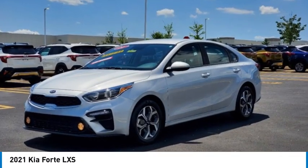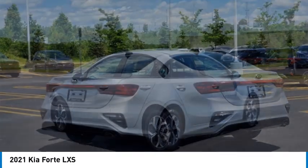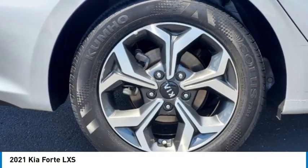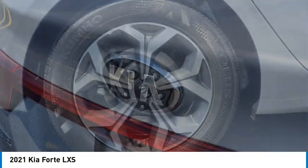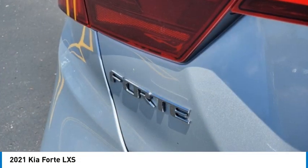You are going to love the 2021 Forte. If you're looking for a trendy and feature-laden compact sedan, the Kia Forte is for you. It offers an exceptional combination of innovative design, high-quality engineering, and outstanding value.